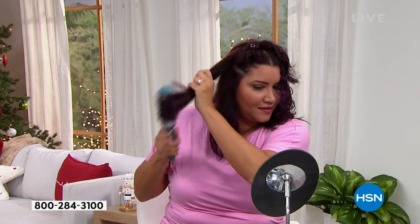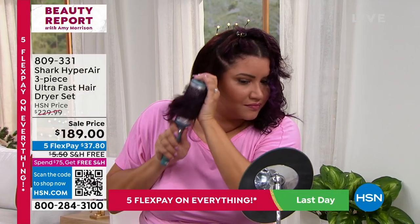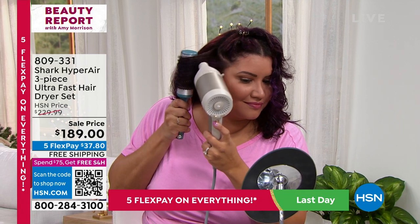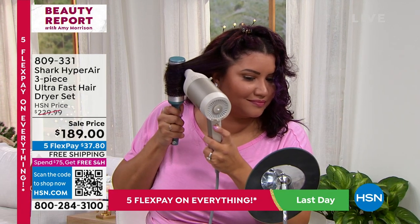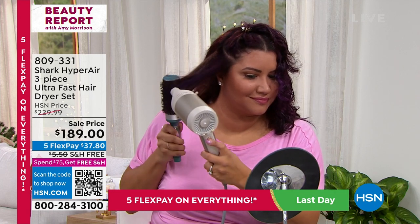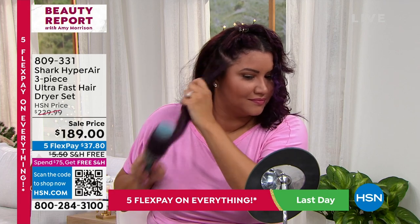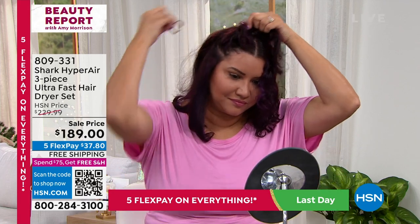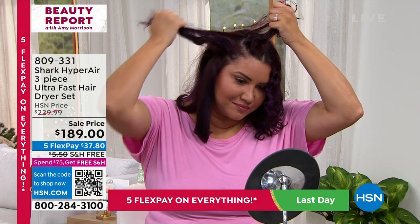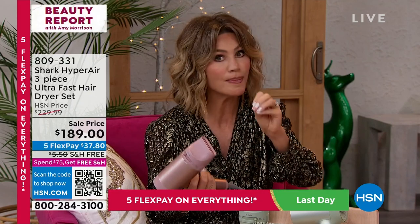I wanted to relate to the ladies at home — I'm just like you. I'm not a hairstylist, I'm not a professional. I want to have nice hair when I come to work, at the lacrosse fields, at the grocery store. How many of us buy a $50 blow dryer that lasts maybe a year? Do you know the damage you're getting just from using that heat? I used to think I had to blast the heat — that's what was drying my hair. There are so many times I burnt my hair on high heat.